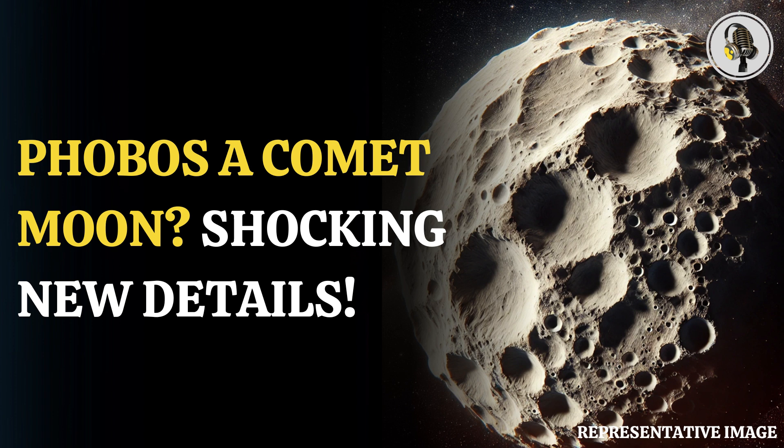While analyzing some old unpublished images of Mars' moon Phobos, researchers found something peculiar that might prove our previous understanding of the moon wrong. Phobos, also known as the doomed moon, is a little different than other moons of the solar system.